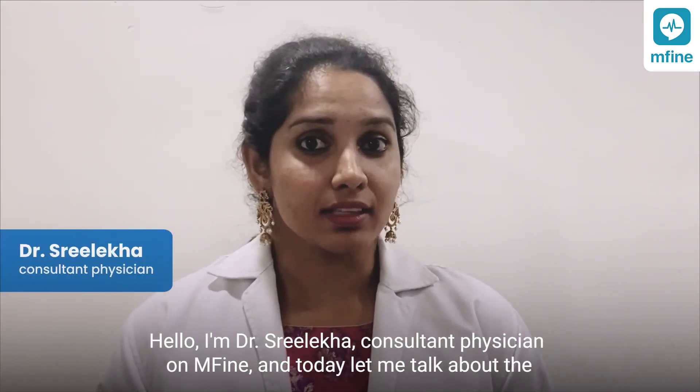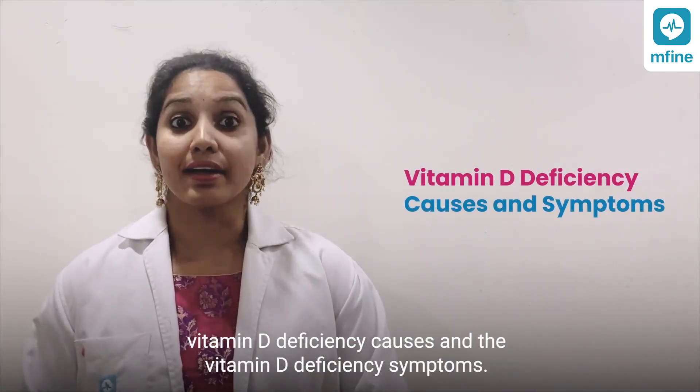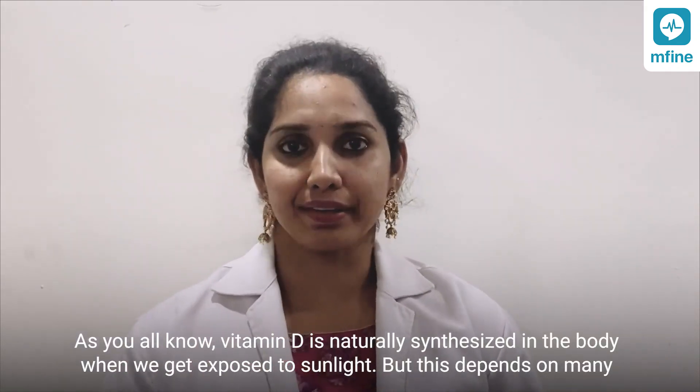Hello, I'm Dr. Shreelika, consultant physician on M5, and today let me talk about the vitamin D deficiency causes and the vitamin D deficiency symptoms. As you all know, vitamin D is naturally synthesized in the body when we get exposed to sunlight.